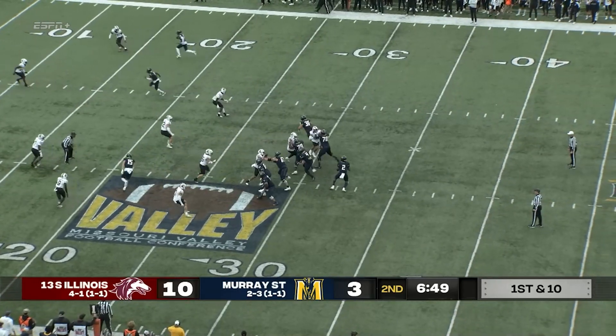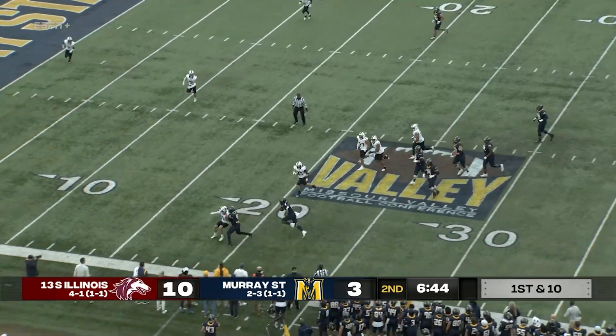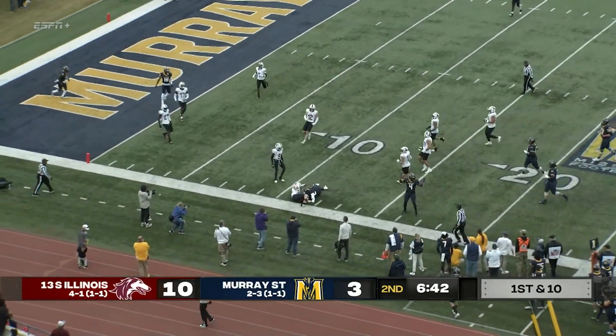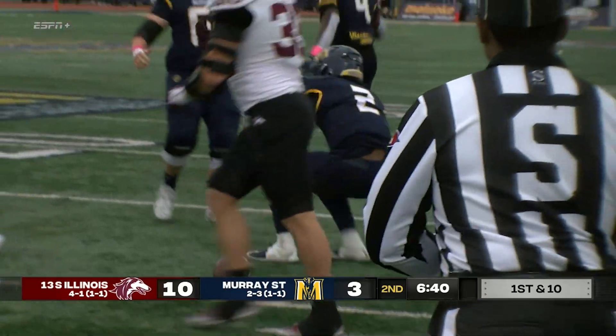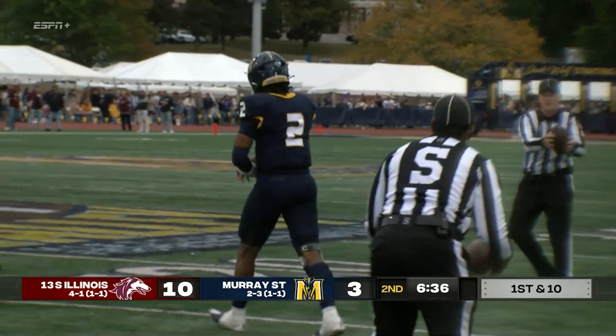Williams takes the snap, play action, looks to throw, now coming near side, he's going to take off and run with it. And the Racers will have a first down inside the 15, down to around the 13-yard line.